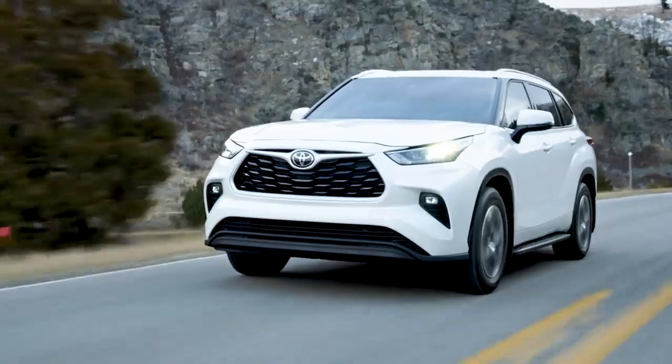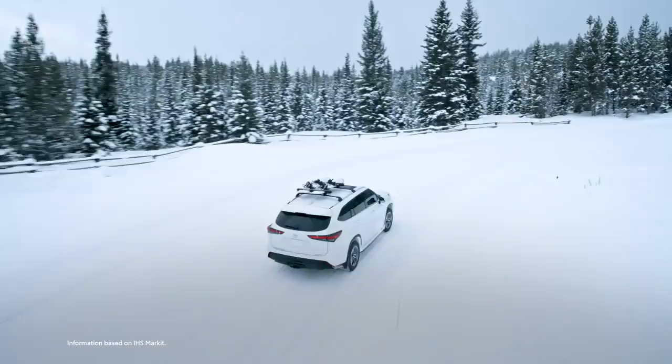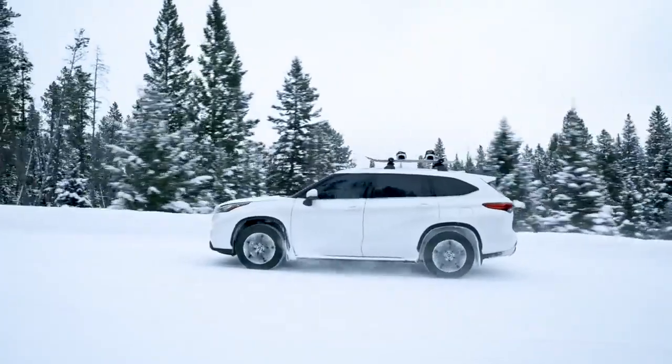What does it take to be a best-seller in a market as competitive as the mid-size SUV class? Just ask the Toyota Highlander, which has topped the segment sales charts for five years and counting.